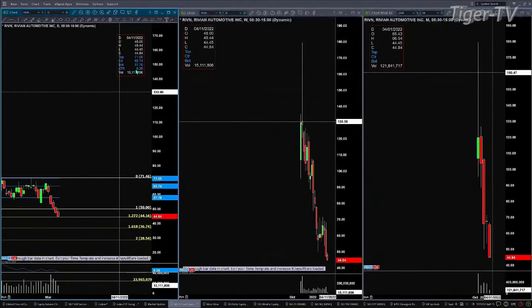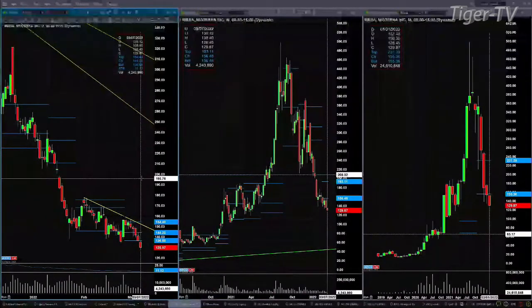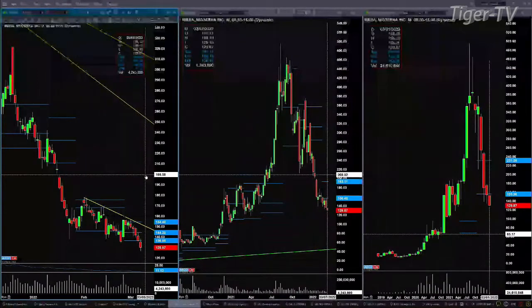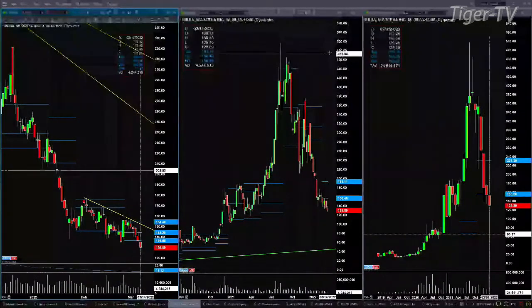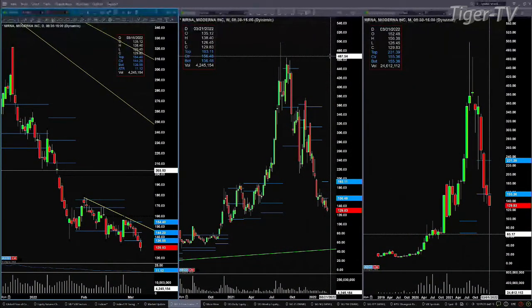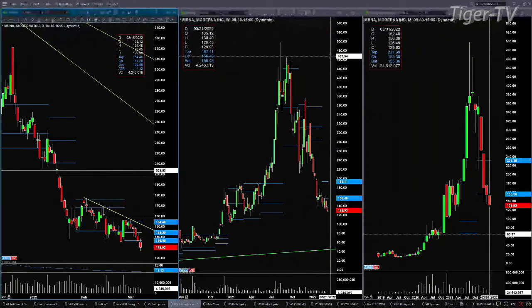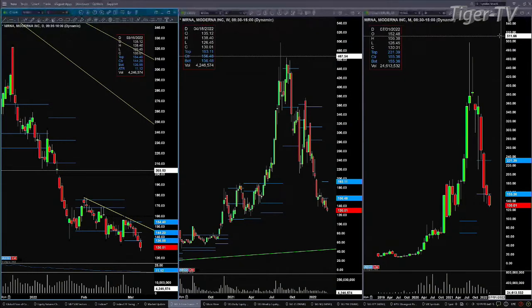The second request was Moderna, ticker M-R-N-A. Moderna is trading below the bottom of its bullish structure daily profile, which was at $136.55. It has been trading below the bottom of its weekly profile for the last month. That's at $156.48 — once price broke through that four weeks ago, old support became resistance. Last week, price got up there and rejected that level, suggesting lower price. On a monthly basis, it closed last month below the bottom of its profile at the $155.36 level, where both the center and the bottom were at the same level.